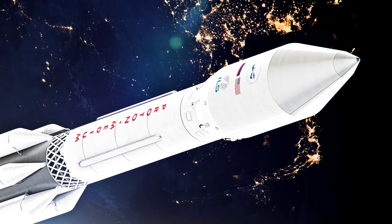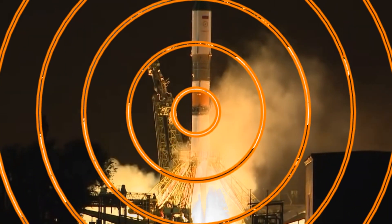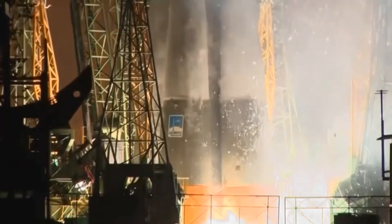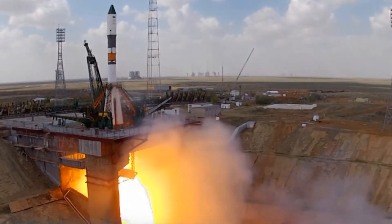You got it right! Well done! Did you know that rockets need powerful engines to break free from Earth's gravity? They burn huge amounts of fuel to push themselves up, up and away. Whoosh!